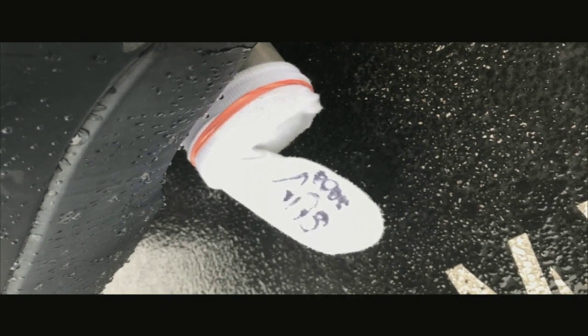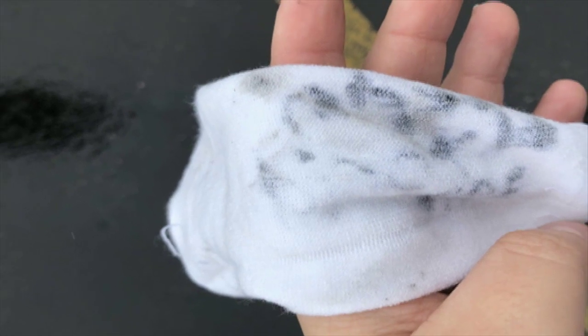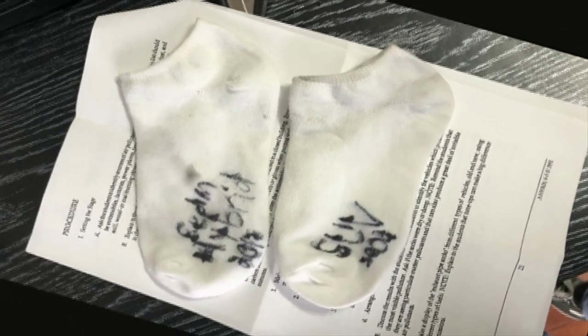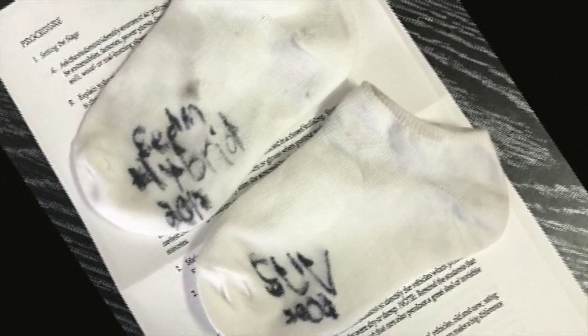I wrote all of the car's information on the sock that I was going to attach to the tailpipe, then took the sock off and recorded my observations. I did the same steps for both cars twice and found that the sock became slightly dirtier, due to the car having to be constantly revved to keep it running for five minutes. This is because hybrids have a habit of turning off after one minute when they are not in use or being driven.